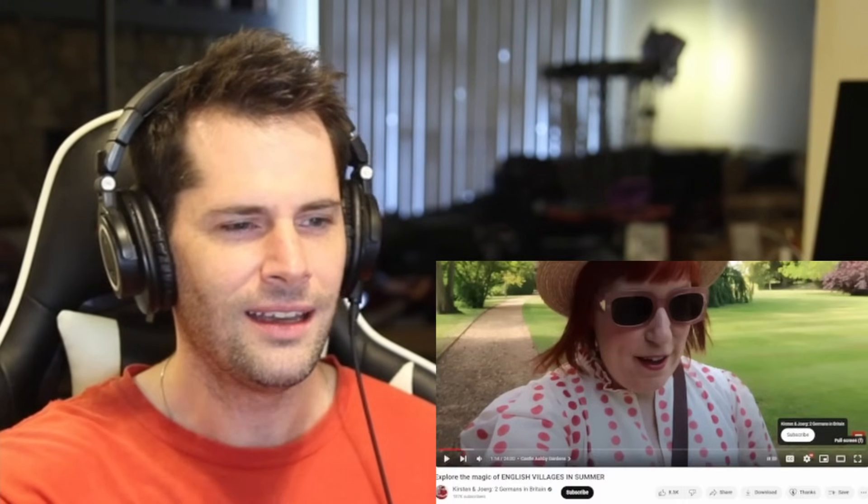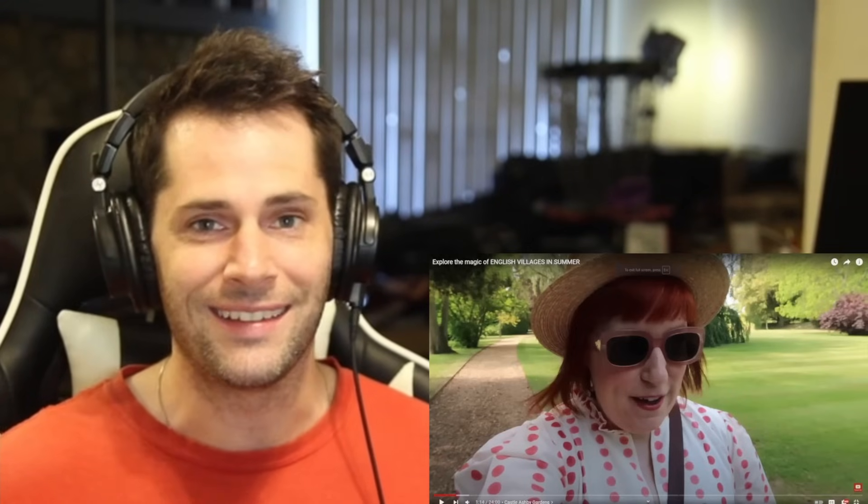What's going on, everyone? I'm just a typical average American here today to react and learn about some English villages. I really like the title of this video that we are going to check out today — we are going to explore the magic of English villages in summer. Well, don't mind if I do. We are going to see some beautiful English villages in an area of England called Northamptonshire and Rutland. So let's take a look.